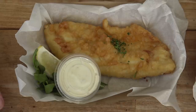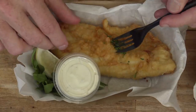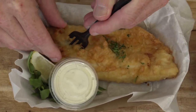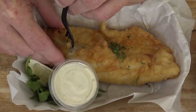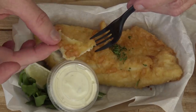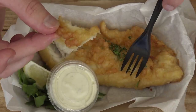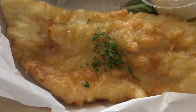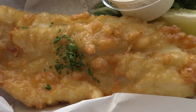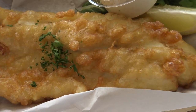Now the fish today — barramundi. I'm not even sure if I've had it on the reviews before, but this batter looks really nice and light and fluffy. It looks super crunchy. And it is — really fluffy, really crunchy. Although it doesn't taste like there's a lot of seasoning on it.